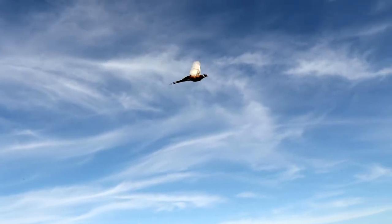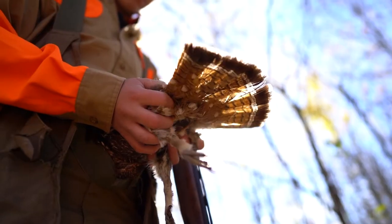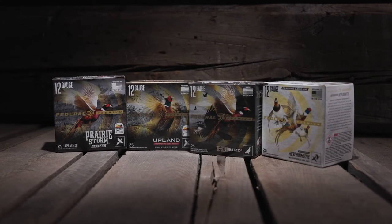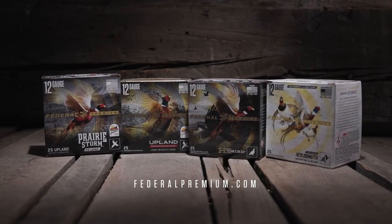Whether fall takes you to the prairies, the dove field, or anywhere in between, there's an upland load engineered for how you hunt. Only from Federal Premium.